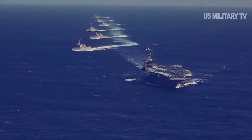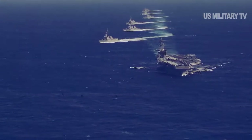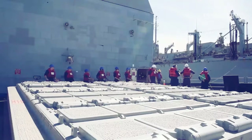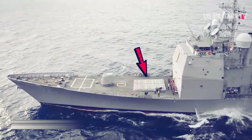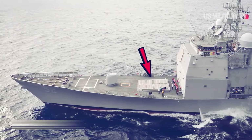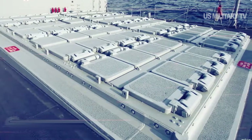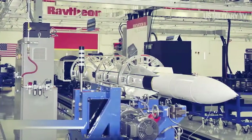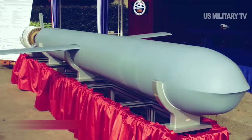The cruiser is USS Bunker Hill, the oldest of the Ticonderoga-class guided missile cruisers. Bunker Hill is equipped with the Aegis combat system, including the SPY-1 air defense radar, and is equipped with 122 vertical launch systems. Each VLS is an armored silo capable of carrying SM-2, SM-6, and SM air defense missiles, Tomahawk land attack cruise missiles, and anti-submarine rocket torpedoes.